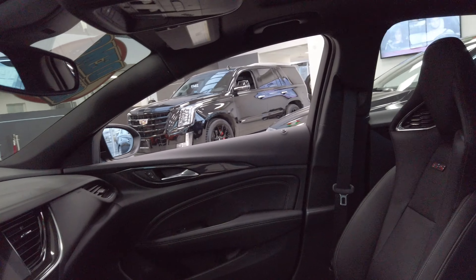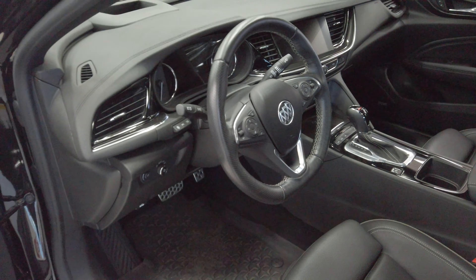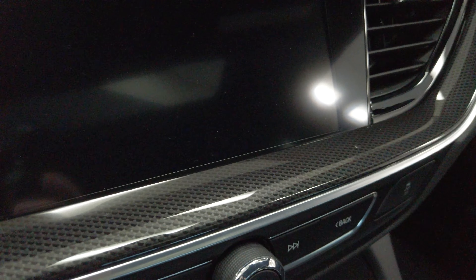Heads-up display. Really, really well-equipped. Navigation, great infotainment. Flat-bottom steering wheel — feels a little bit sportier. And you have the carbon fiber trim on the interior that looks fantastic.